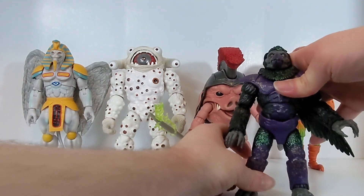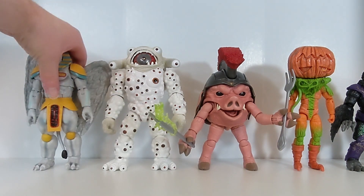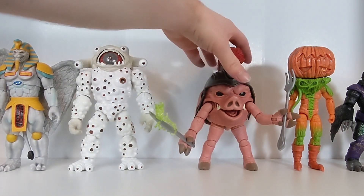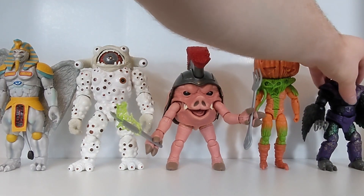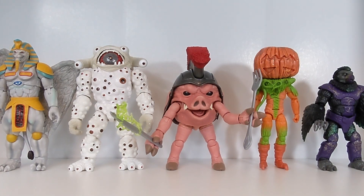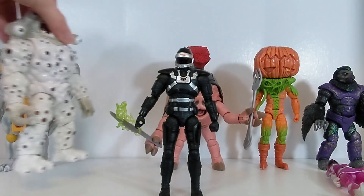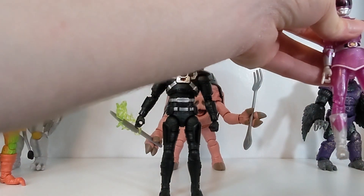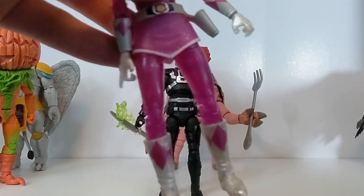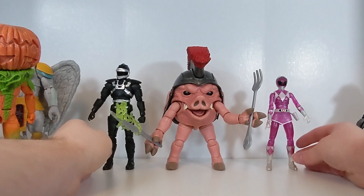For season three, we also have the Tengu Warriors, which are a beefier monster figure. So there are now five monsters together. For ranger comparisons, I brought in Phantom Ranger as a male size reference and Metallic Armor MMPR Pink for a female size reference — I needed to get Metallic Armor Pink out for upcoming metallic armor videos that are on the way.